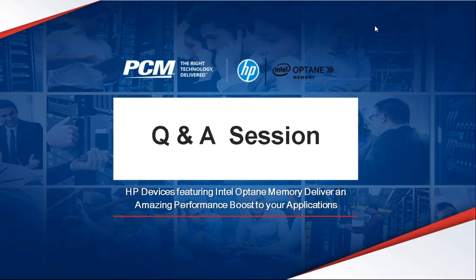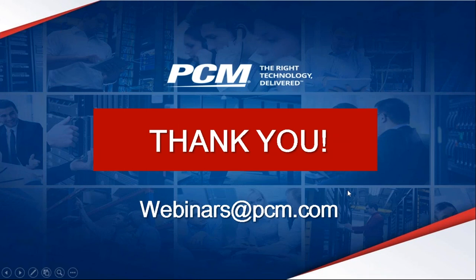Many thanks to our speakers Jorge Hernandez and Rob Hatch, and thank you all for joining us today. Please check out www.pcm.com/webinars for on-demand recordings and our upcoming webinar schedule. We will be choosing a winner at random for the HP All-in-One PC — stay tuned for an email. Thanks again for joining us and we hope to see you again for future webinars. Have a great day.